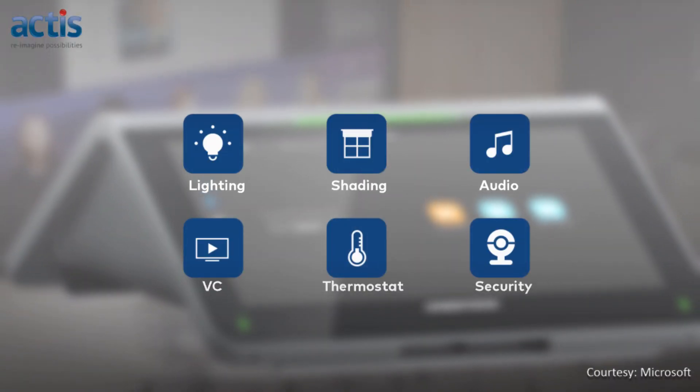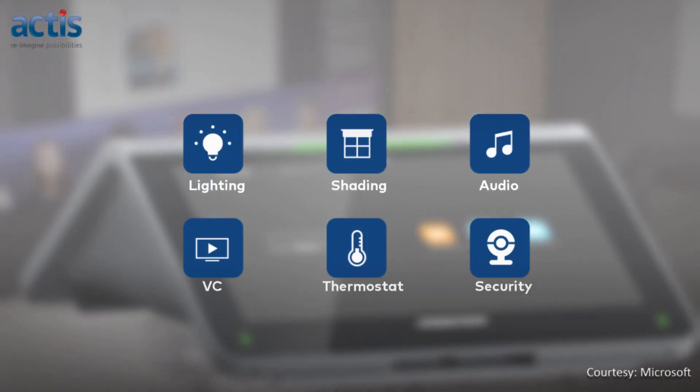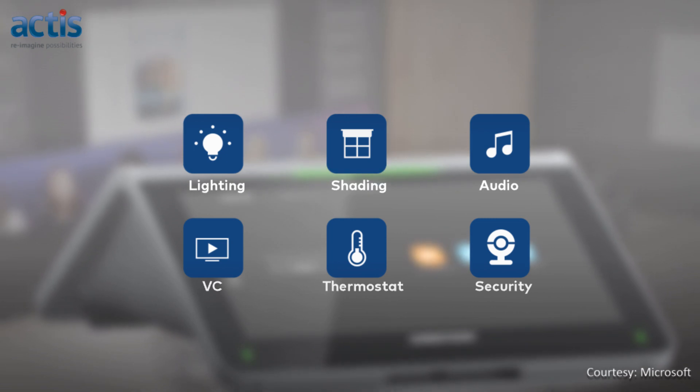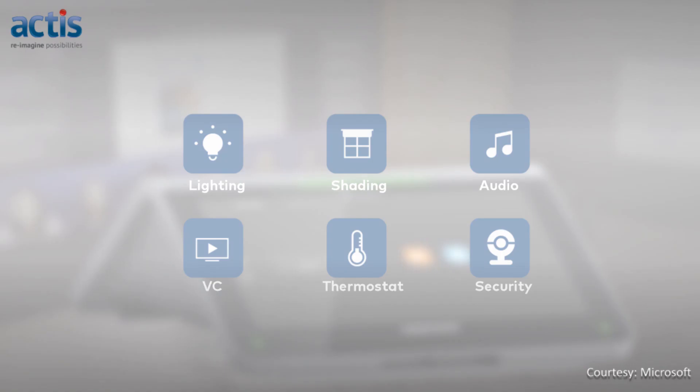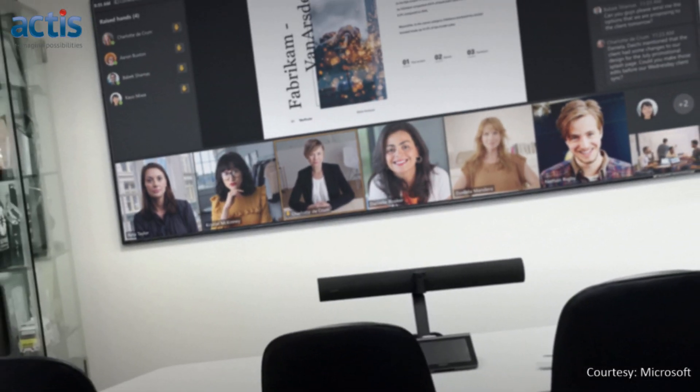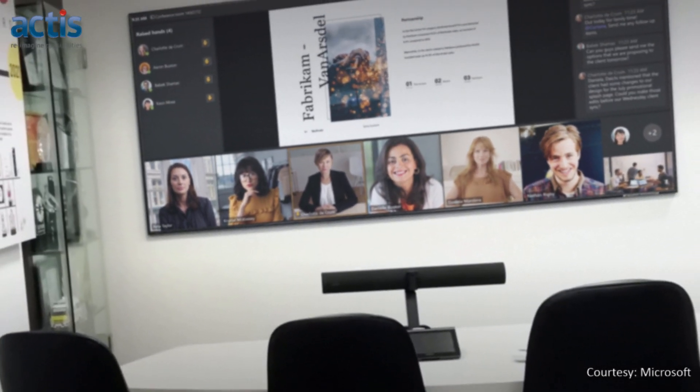Actis ensures that intelligent sensors and controls are comprehensively integrated with other room systems. As a result, a single button prepares the entire room with lighting, HVAC, display and not just the video call.